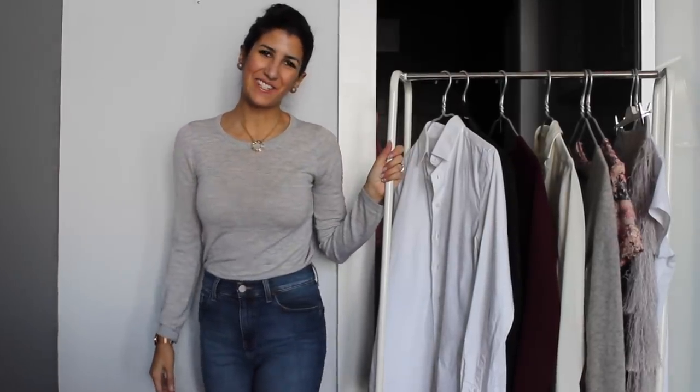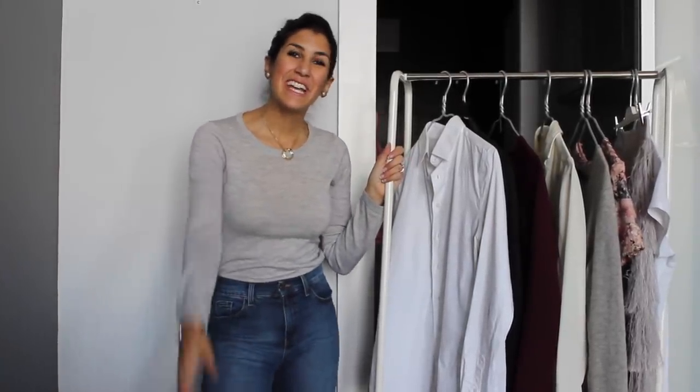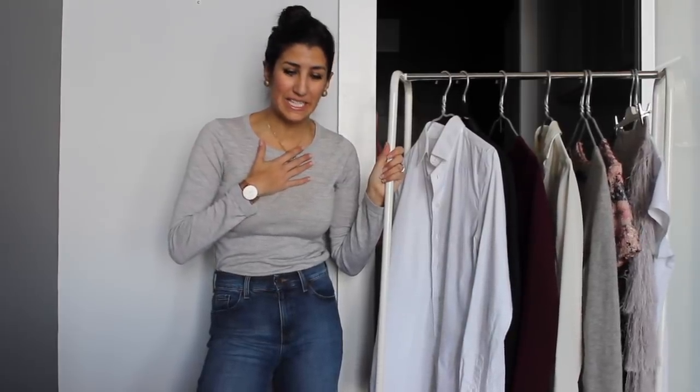Ciao everyone! It's Alyssa coming at you with another slow fashion video. This week, I'm hoping it's not too early for this, but I am already going to my first holiday party.